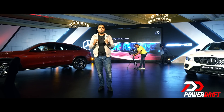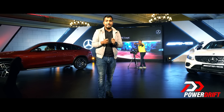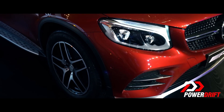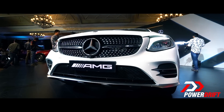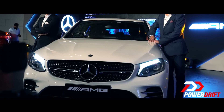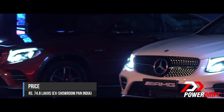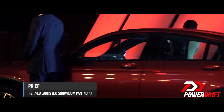The GLC 43 is for somebody who wants the practicality of an SUV but with the looks and handling characteristics of a sports coupe — and it certainly looks the business. All of this comes down to its price: Mercedes have launched it at an ex-showroom All India price of ₹74.8 lakh rupees.